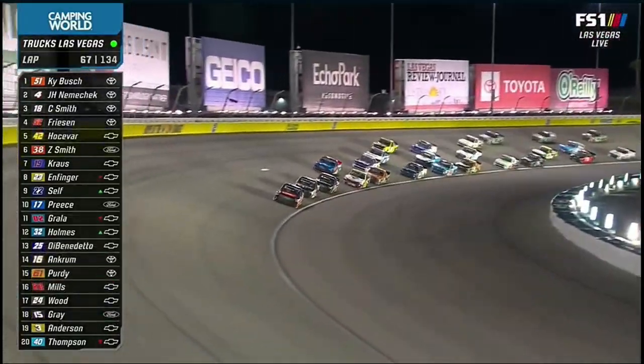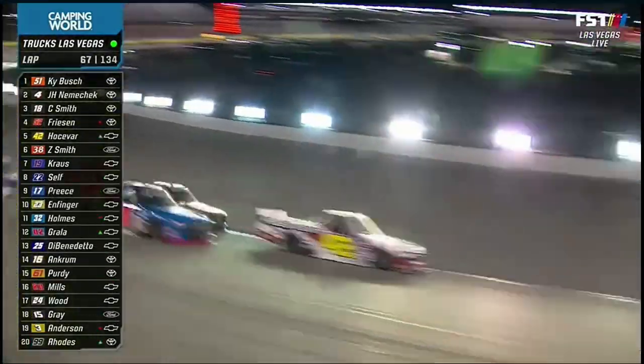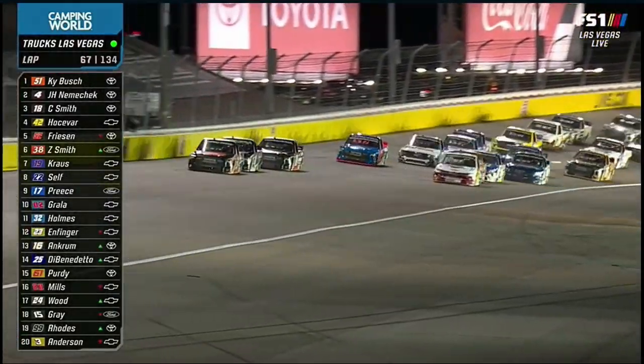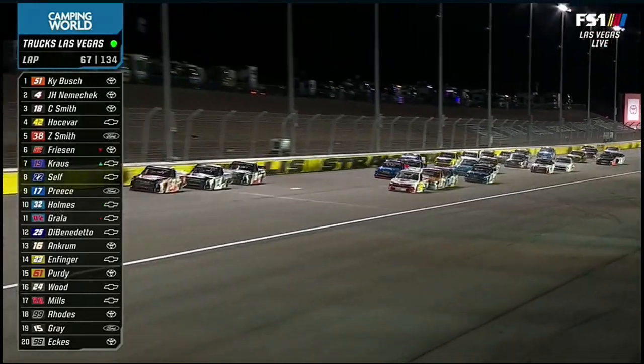Out front it's 1-2-3 KBM. What about Stuart Friesen sneaking into the picture too? We haven't mentioned Stuart today. He's in that bright blue truck on the outside, but there's a big draft down the bottom.